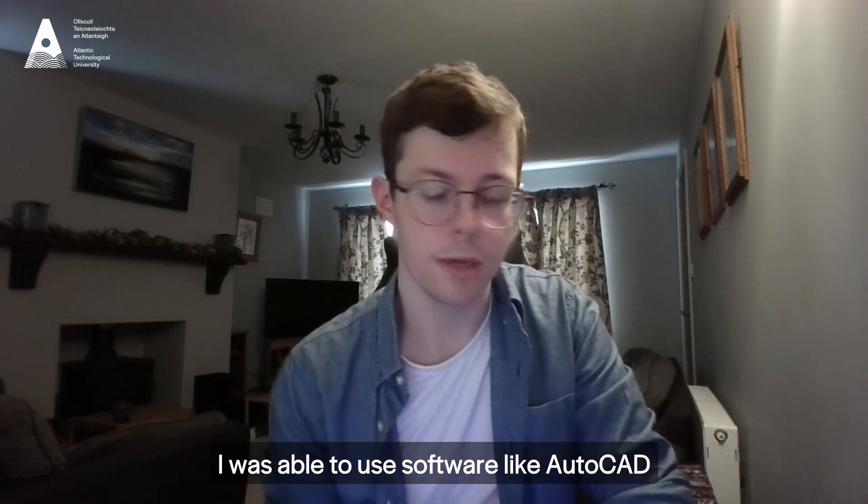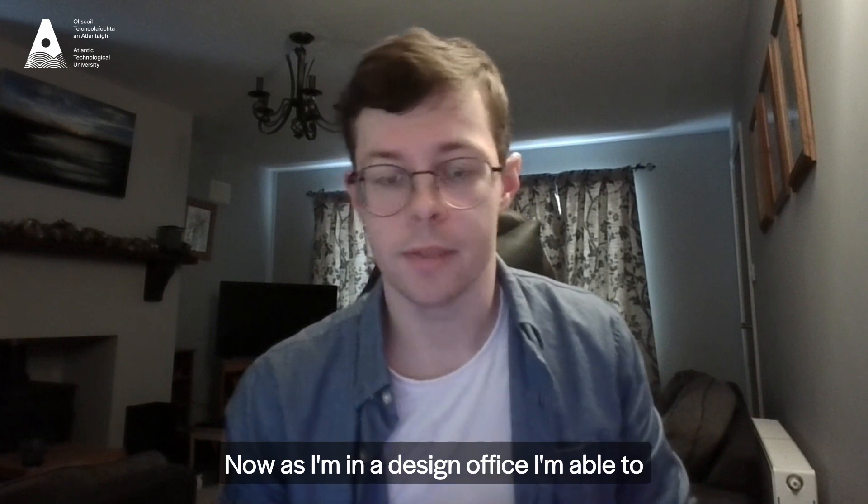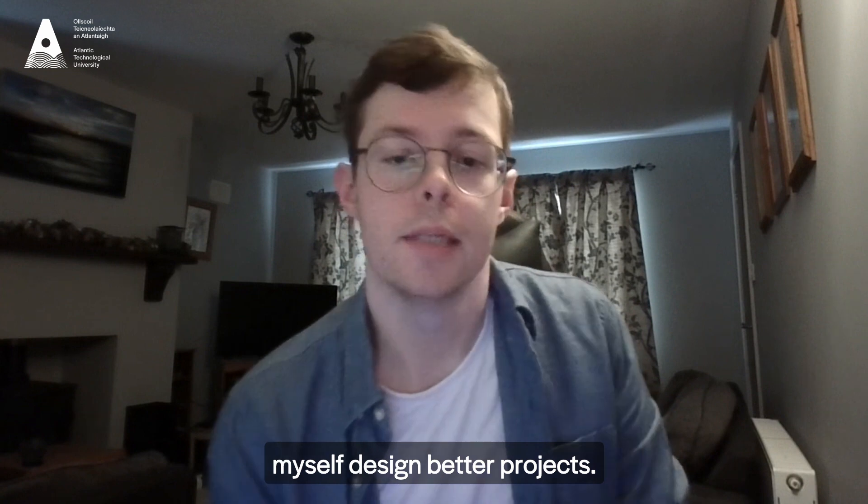I was able to use software like AutoCAD which is used in the industry today. Now as I'm in a design office, I'm able to use that experience to help myself design better projects.